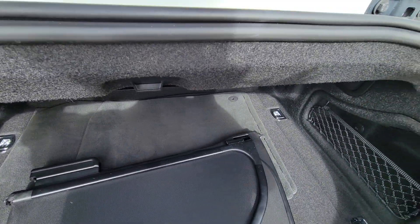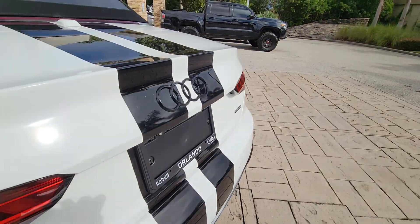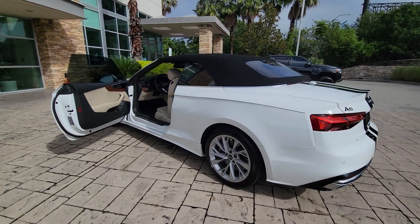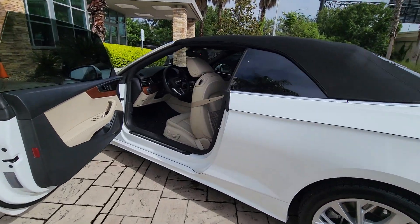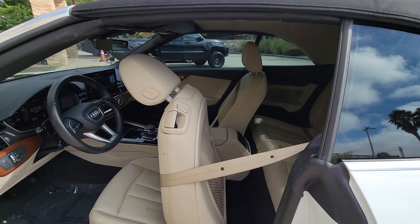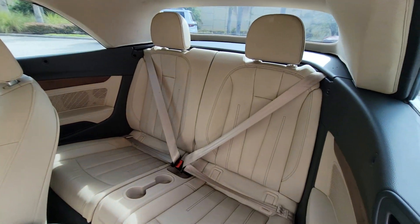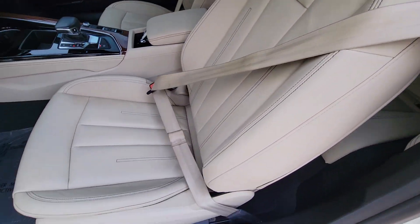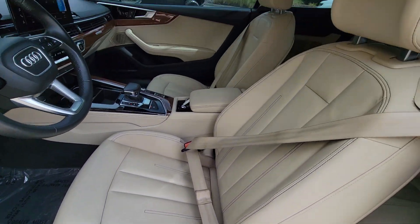These are just some of the great options this vehicle comes with: pre-collision system, all-wheel drive, keyless entry, fog lamps, power passenger seat, wood grain interior trim, heated mirrors, power driver seat, heated front seats, and multi-zone AC. Safe and comfortable — it can also be exhilarating. See how in the A5 Sportback.